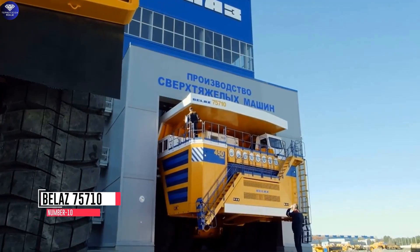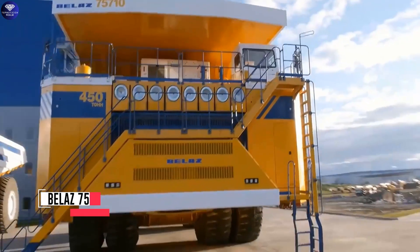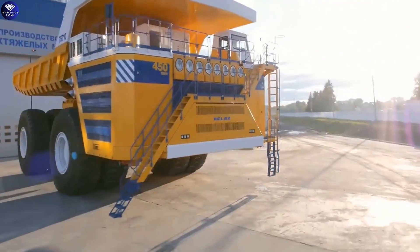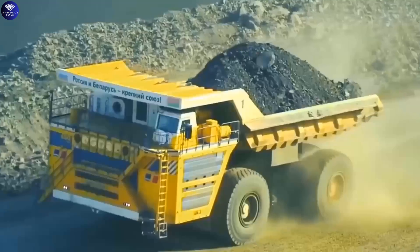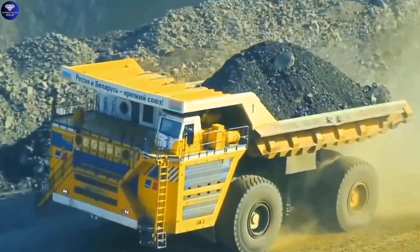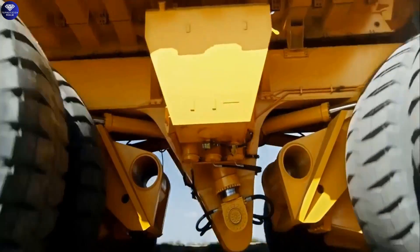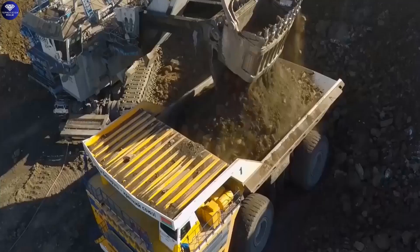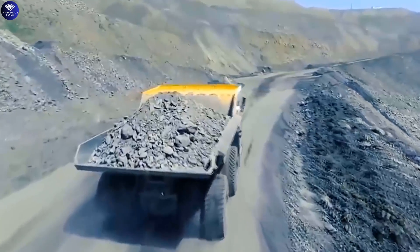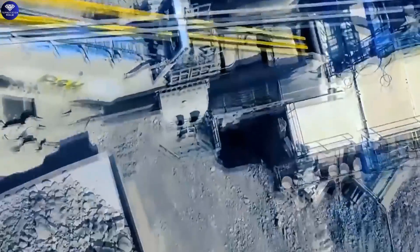Number 10: the BELAZ 75710 is an incredibly large haul truck. It's designed with a front engine and four-wheel drive, which is not common for such huge trucks. It has two axles with double wheels, meaning there are extra sets of wheels on each side. What's even more unusual is that it uses four-wheel drive and four-wheel hydraulic steering to move around.